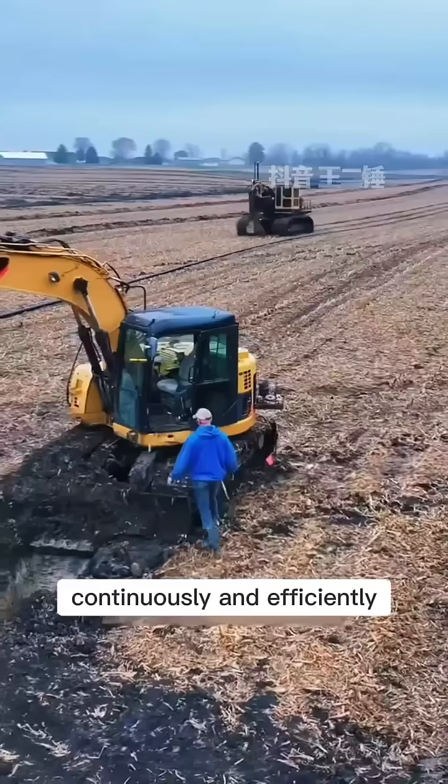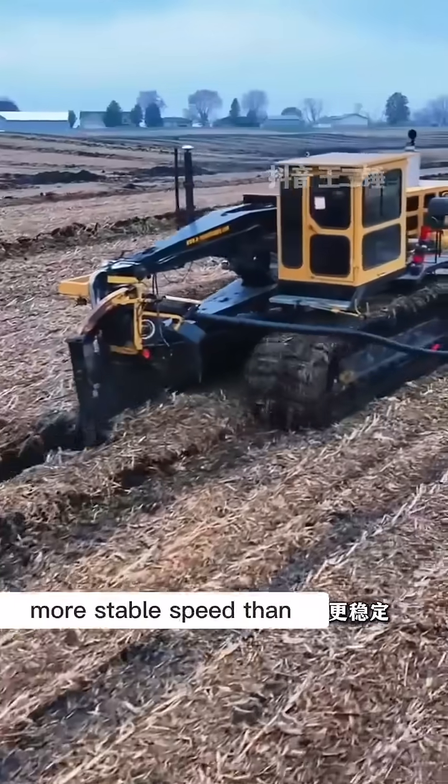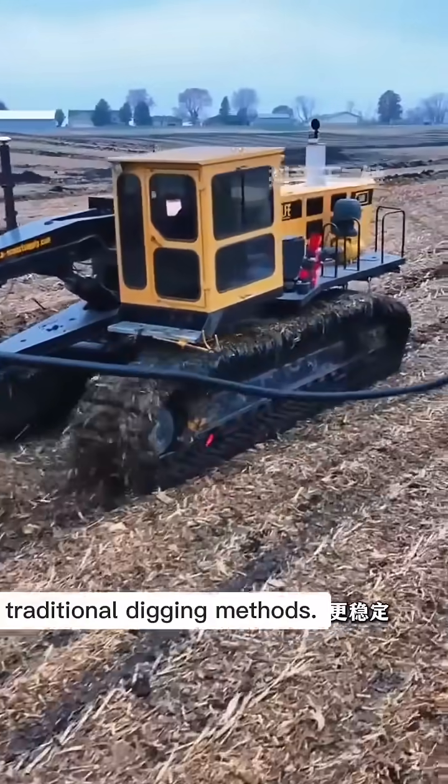Its core feature is the ability to continuously and efficiently excavate narrow, deep, and neat trenches in the soil with greater precision and more stable speed than traditional digging methods.